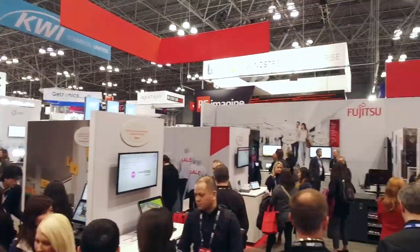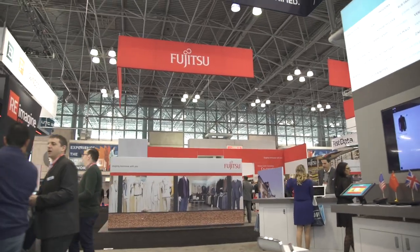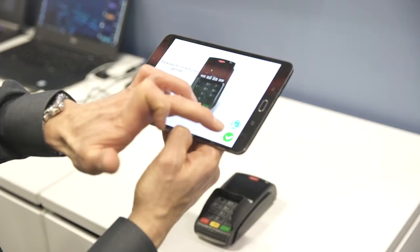Welcome to NRF 2019 Retail's Big Show, where Fujitsu is proud to feature global solutions from around the world. This year we've connected retail by walking you through two storylines, grocery and specialty. Let's bring it all together now as we step into your store's back office and explore Fujitsu's suite of intelligent engineering solutions, which leverage augmented reality, virtual reality and artificial intelligence to keep your store trading.